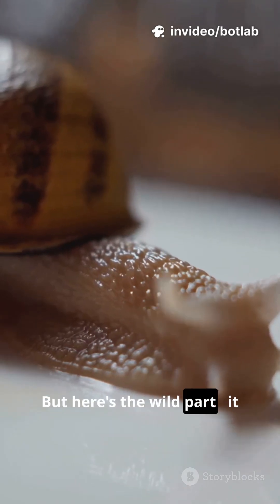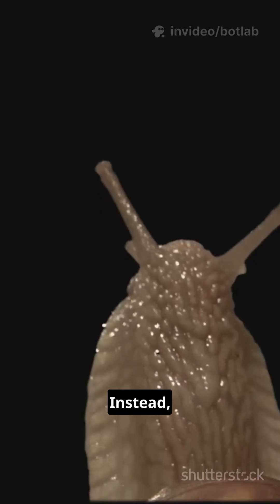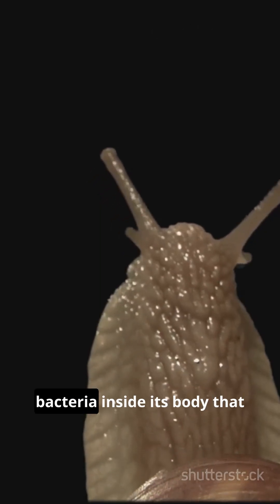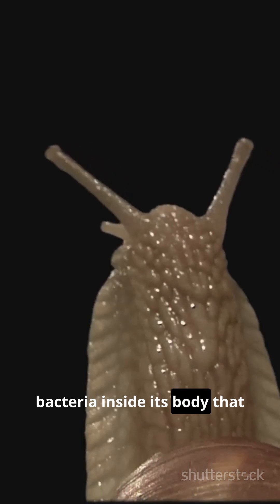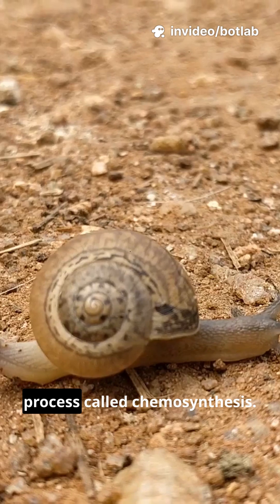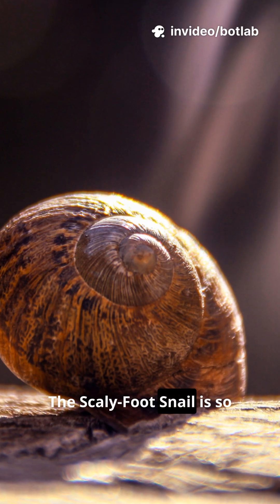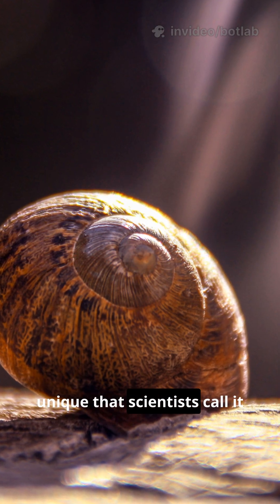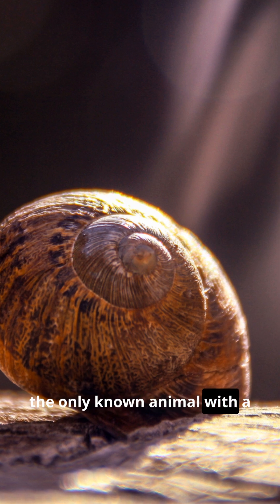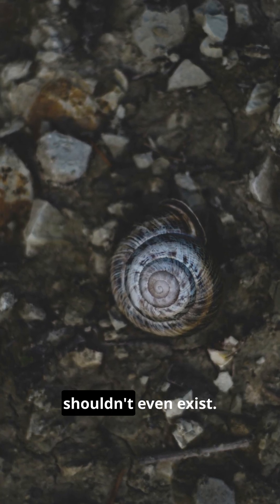But here's the wild part: it doesn't eat plants or animals. Instead, it relies on symbiotic bacteria inside its body that use sulfur from the vent fluids to make food — a process called chemosynthesis. The scaly-foot snail is so unique that scientists call it the only known animal with a metal shell, a true marvel of evolution thriving where life shouldn't even exist.